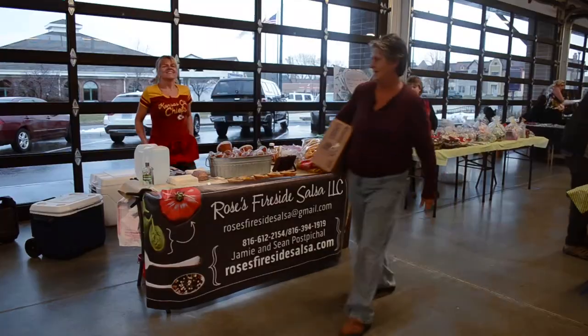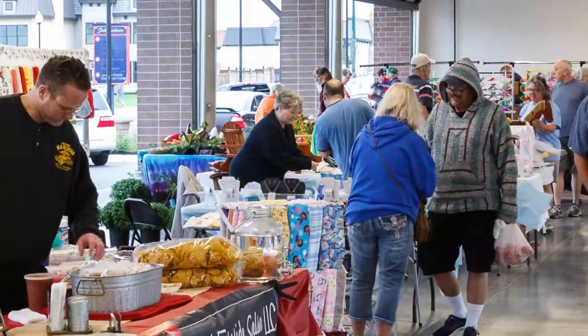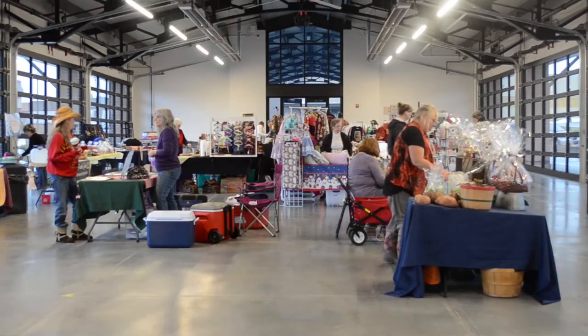We are at the Independence Uptown Market and today is the first day of the Winter Farmers Market. The Independence Farmers Market typically is housed in this facility just May through October every year. All of the doors roll up, so when the weather is really nice outside it's very inviting, and all the traffic on Truman Road can stop and see that there's something going on.